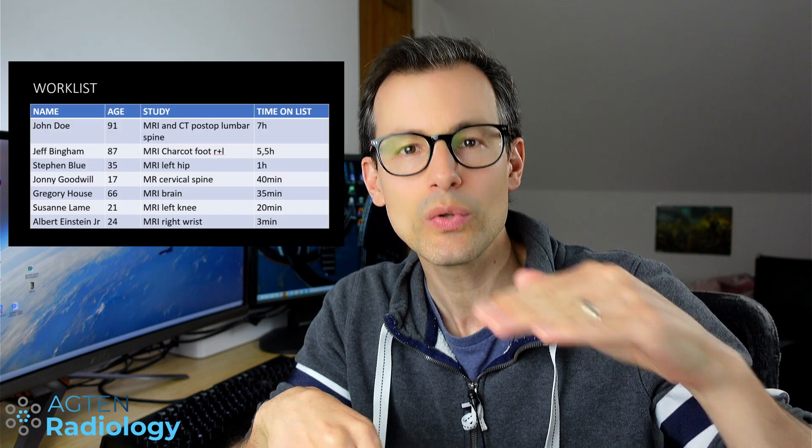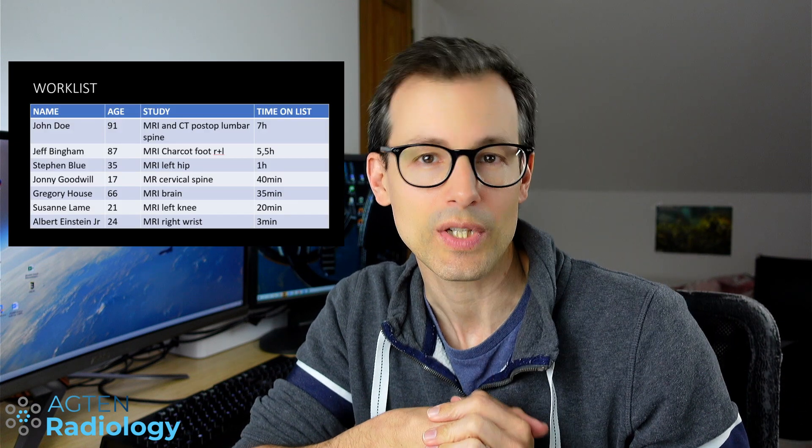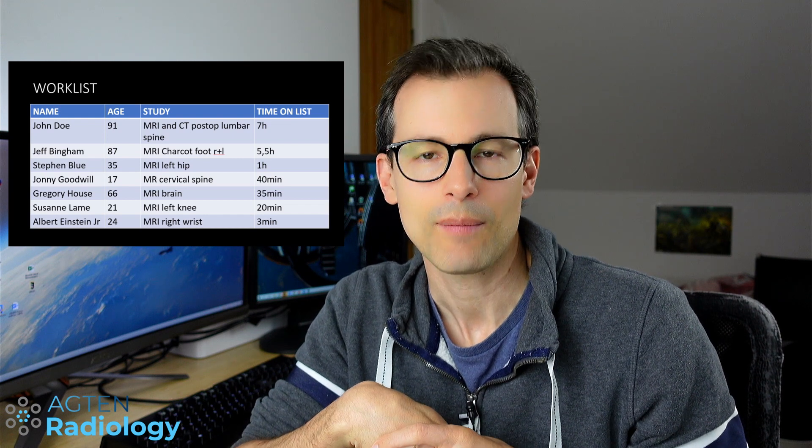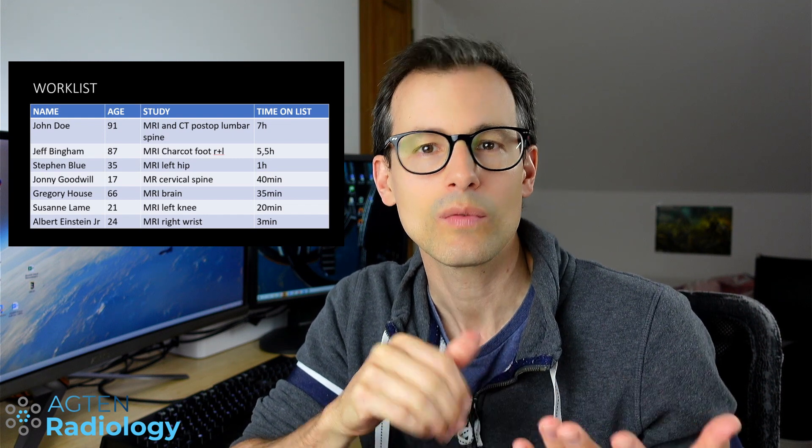Cherry-picking is basically when that difficult study stays on top of the list and people just pick studies that are newer and easier to read, like an MRI of a 20-year-old knee or an MRI of a spine in a 19-year-old. So the difficult studies just keep sitting at the top.